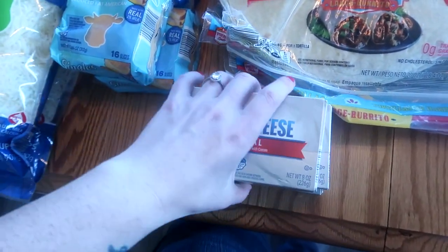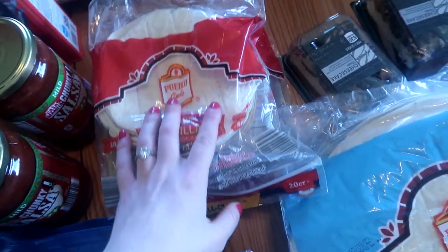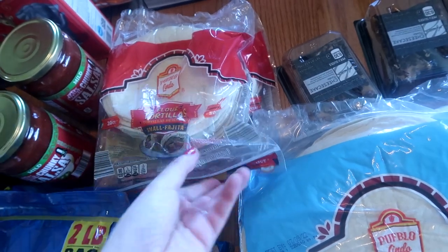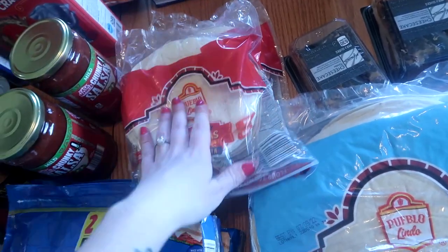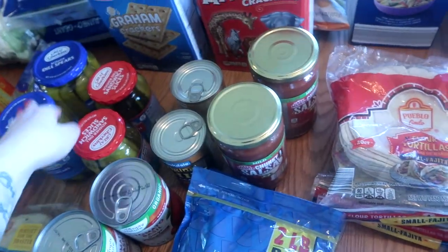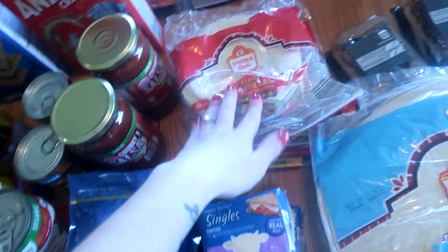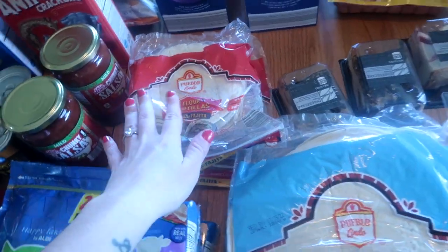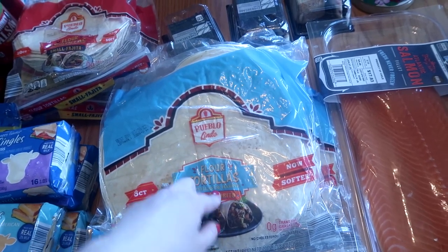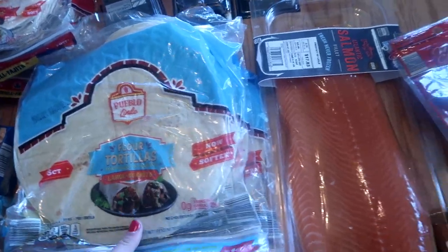I got three things of cream cheese — I needed these for a couple of recipes. Two 20-count flour tortillas — these are small fajita tortillas. We use these for the kids for quesadillas and roll-ups with a pickle, some lunch meat, and a thing of cheese. They love it — it's one of their favorite lunches. I got four things of larger flour tortillas. I'm making breakfast burritos for my husband so I'll need two of these for those, and the other two are just for dinners that we have planned.